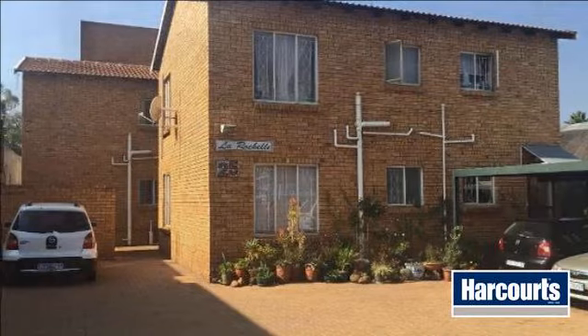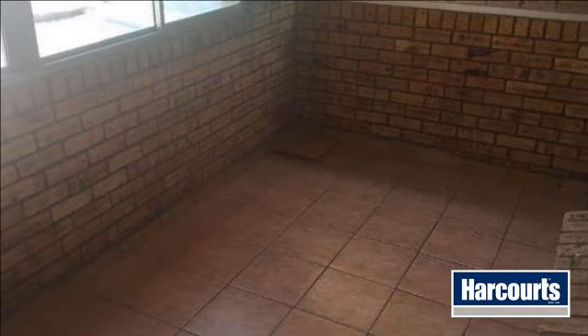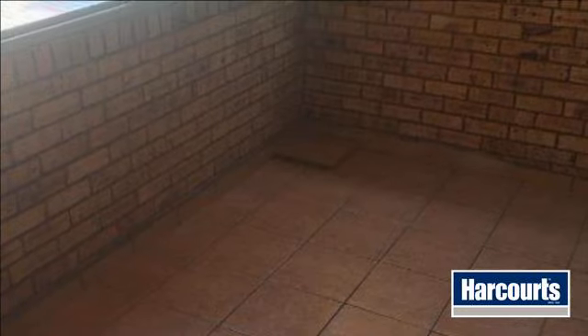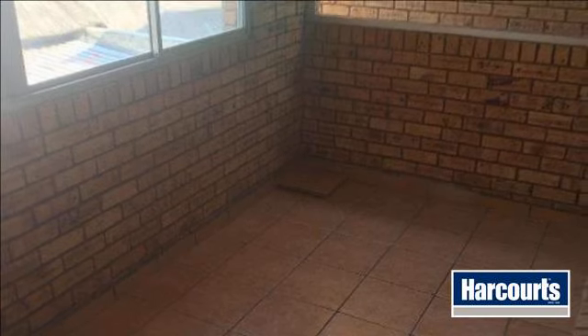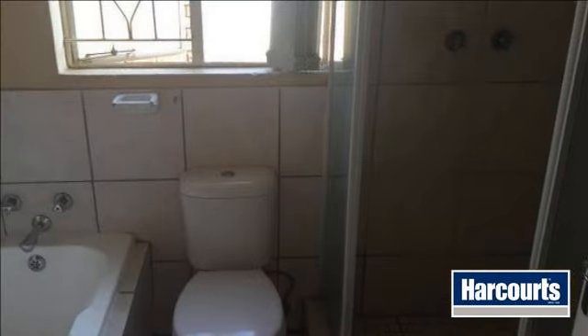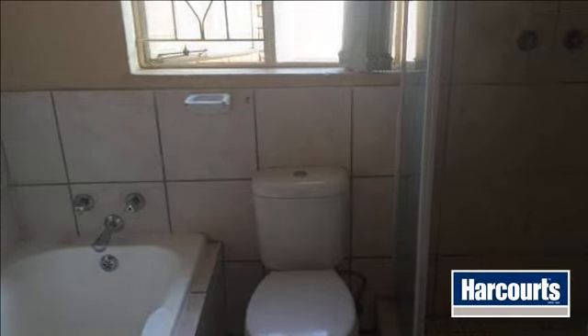Two-bed, full bath unit on the first floor. Washing machine user-friendly. Closed balcony can be used as an extra bedroom. 1X carport parking. For more information on this property or to arrange a viewing, please contact us.